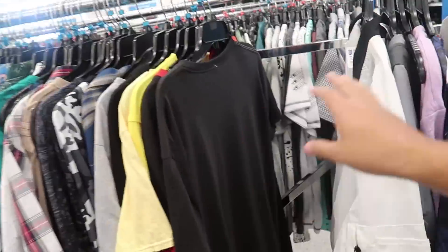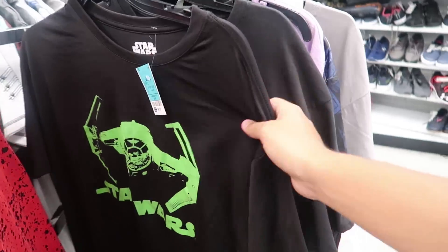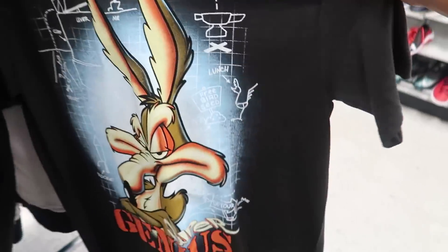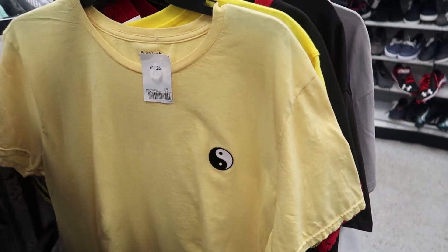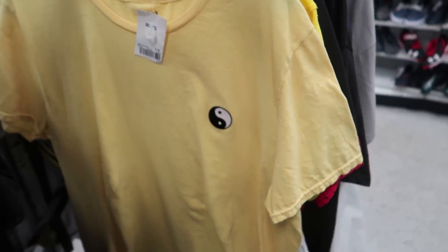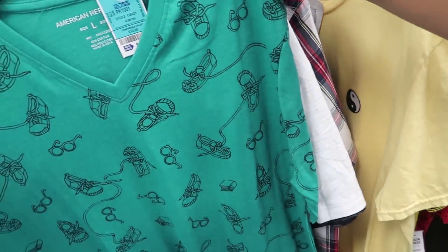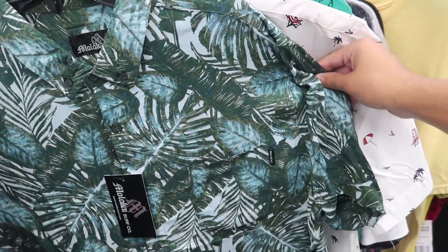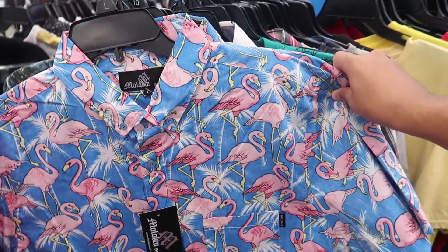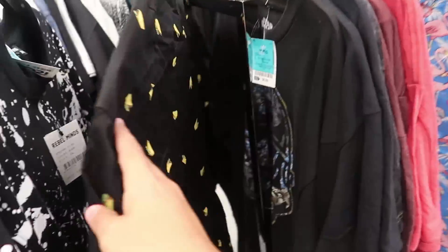Let's head over to some of the clothing pieces. There are so many shirts you can get from Ross — clothing is really cool because it defines who you are. Maybe you're into Star Wars and want a Star Wars shirt, maybe you like old-school cartoons, or maybe you're a simple guy and just want a yin-yang shirt. Clothing defines who you are, and walking into school the first thing people are gonna see is your clothes — that's how they'll know the type of person you are.